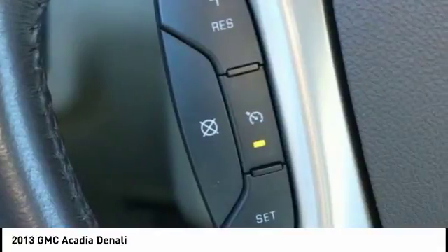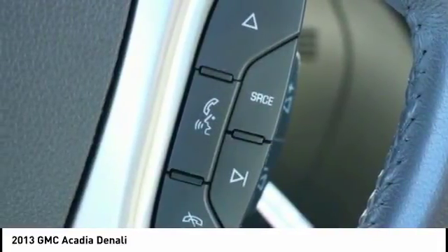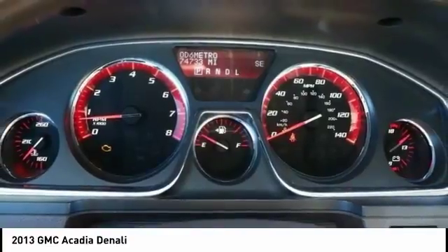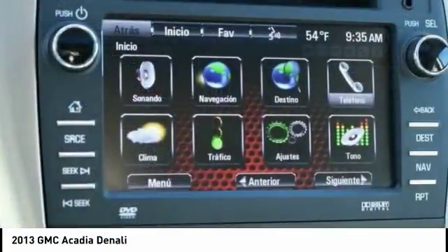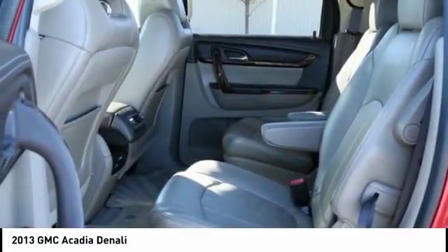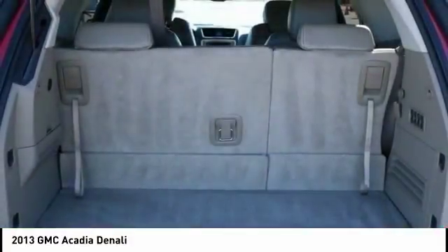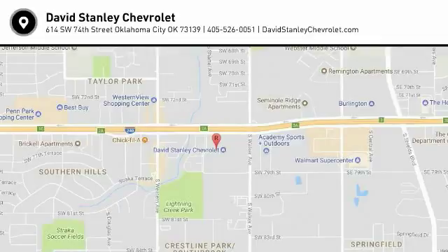Take this vehicle for a spin and see why so many shoppers are now proud owners. And I'll see you next time.